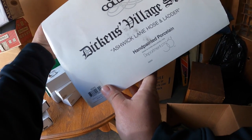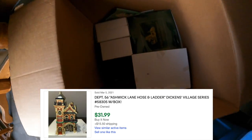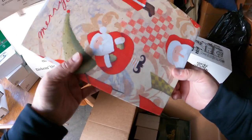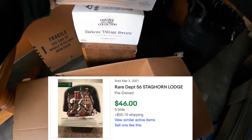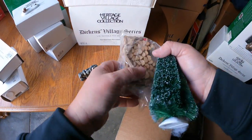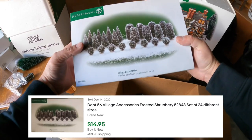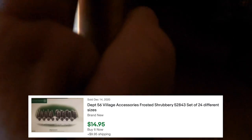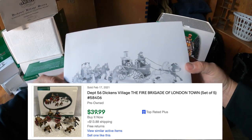Ashwick Lane Hose and Ladder - nice, a little fireman stuff, very good. Another void fill. Staghorn Lodge - nice. There's a few more little pieces floating around: three dollars fifty cents on the woodpile, little trees - there's a bunch of trees there.